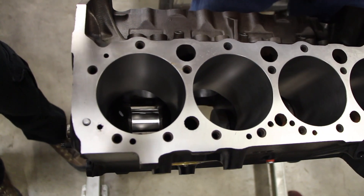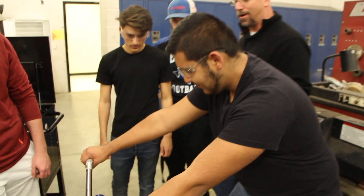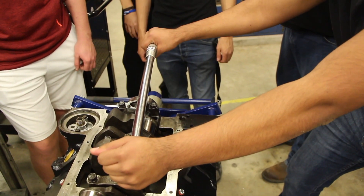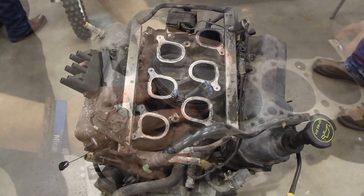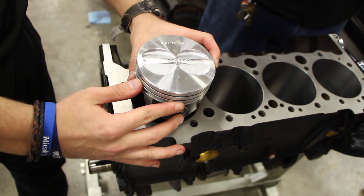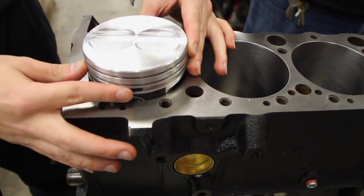If you have any interest in any kind of automotive — even if you just like watching racing or something — you can get something out of this. And especially if you like to get in and learn how the mechanical workings of anything work. We do small engines, anything from a little bitty go-kart to big trucks.